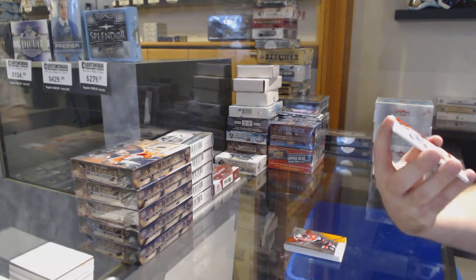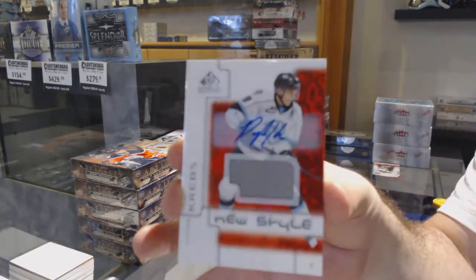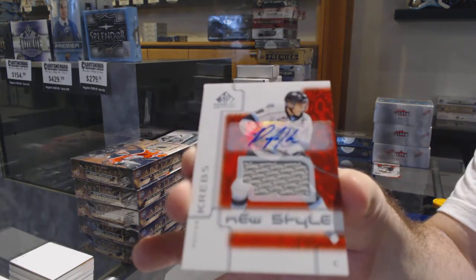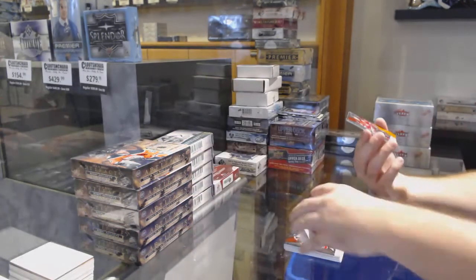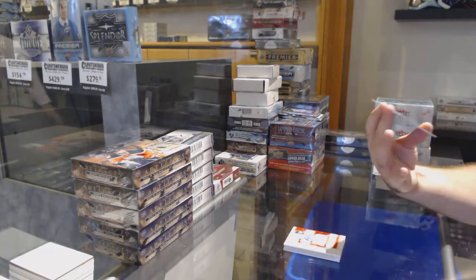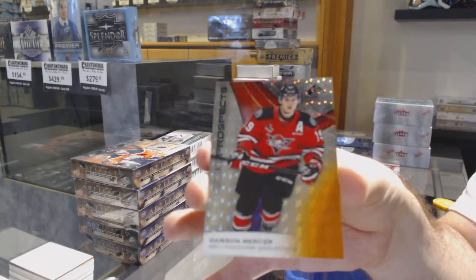New style jersey auto — three for three on these. Peyton Kreps. Three for three on this one — each break had one new style autograph. And Dawson Mercer, number 96 of 199, so the sixth spot.